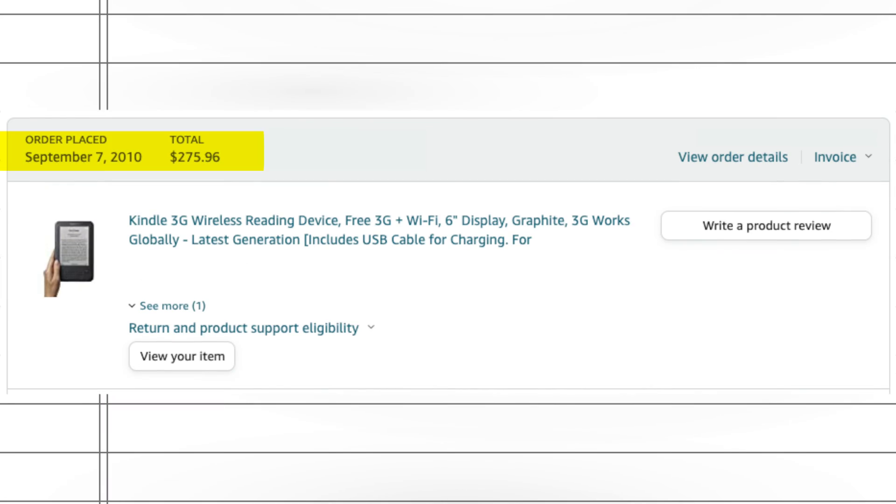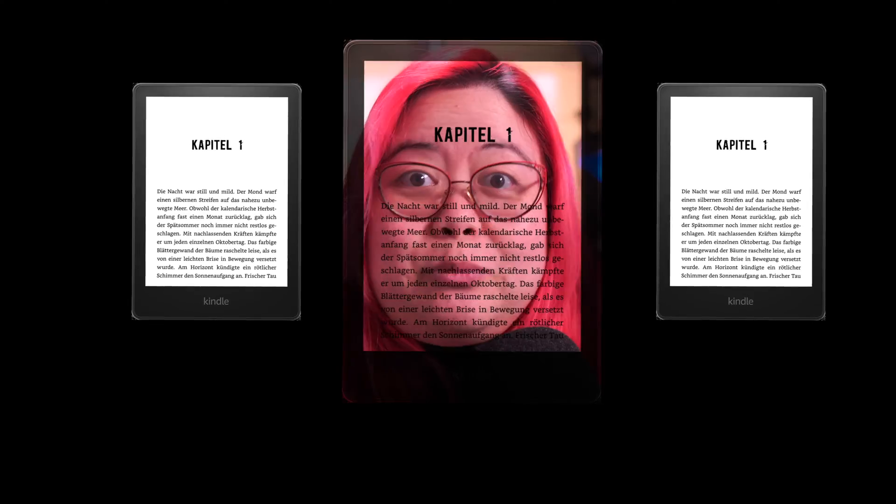I got my first Kindle in 2010 and I've never been without one since. In this video I'm going to talk to you about the tips that I've learned for reading and taking notes on Kindles in particular.